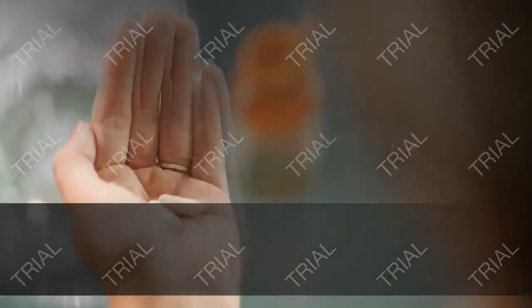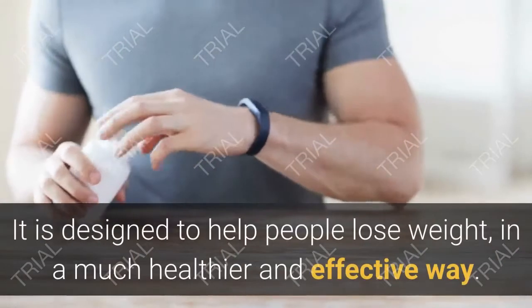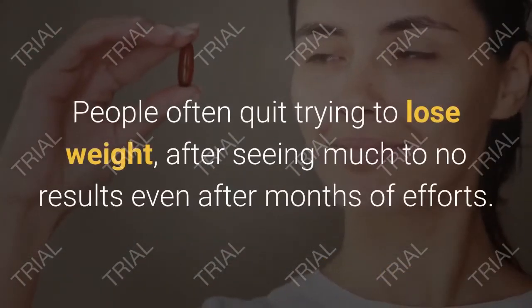What is MetSlim Pro Supplement? MetSlim Pro is a dietary supplement that comes in the form of pills. It is designed to help people lose weight in a much healthier and effective way.